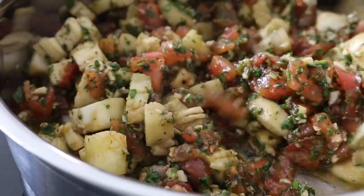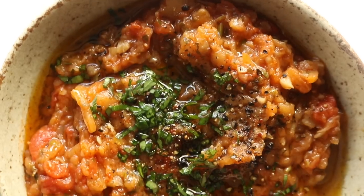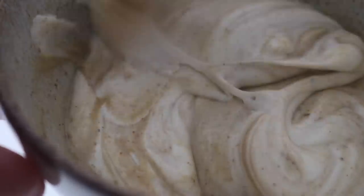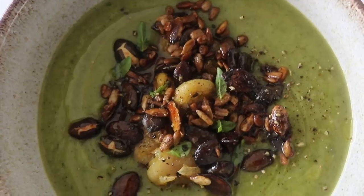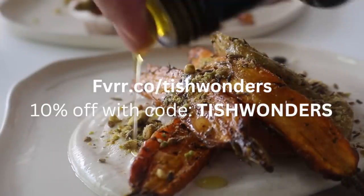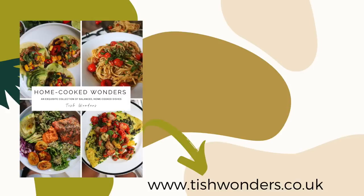I hold a strong belief that eating food that is grown locally can really assist us during the seasonal transition period, which for some can be very challenging to adapt to. I hope these recipes will spark something within you to step into your kitchen and create some beautiful recipes to nourish yourself from the inside out. A massive thank you to Fiverr for sponsoring today's video — head to fiverr.co/tishwonders and use the code TISHWONDERS to get 10% off. See you all soon!